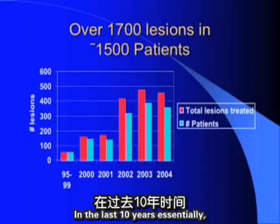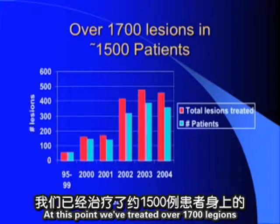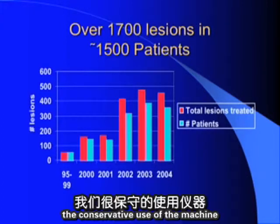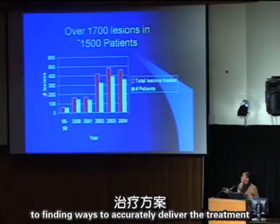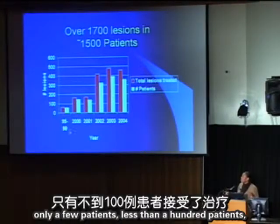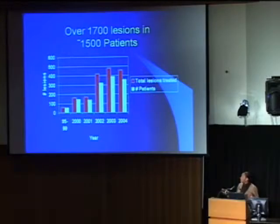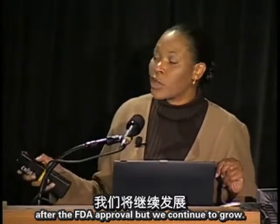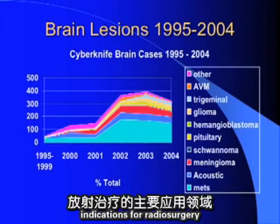In approximately ten years of the CyberKnife program, we have treated over 1,700 lesions in approximately 1,500 patients. In early years fewer than 100 patients were treated before 2000 due to conservative use while refining accuracy. By 2000 we treated over 150 patients, and volume has continuously increased since, with a substantial jump after FDA approval. We still mainly treat brain and head and neck tumors, since those have historically been the primary indications for radiosurgery.